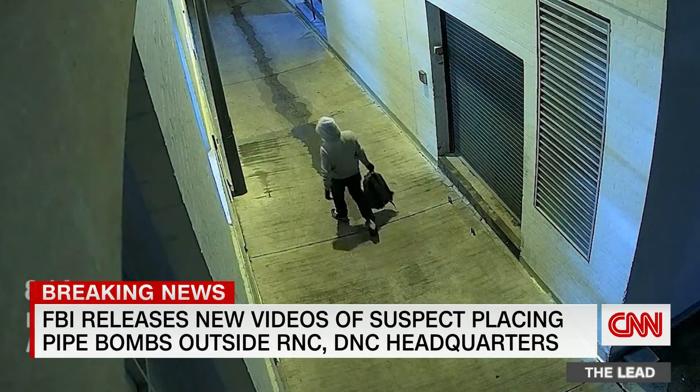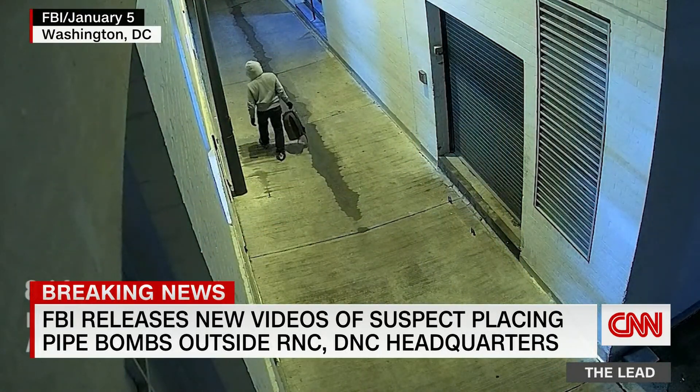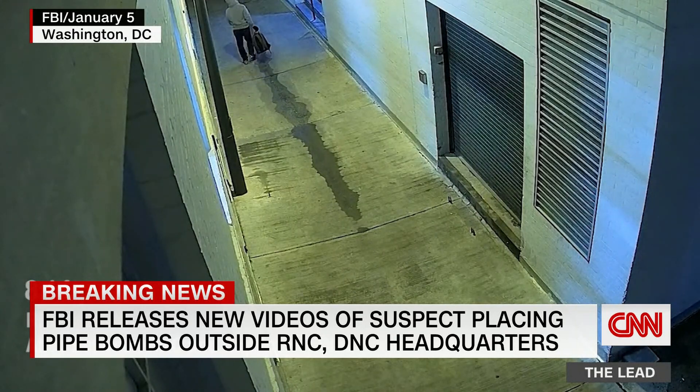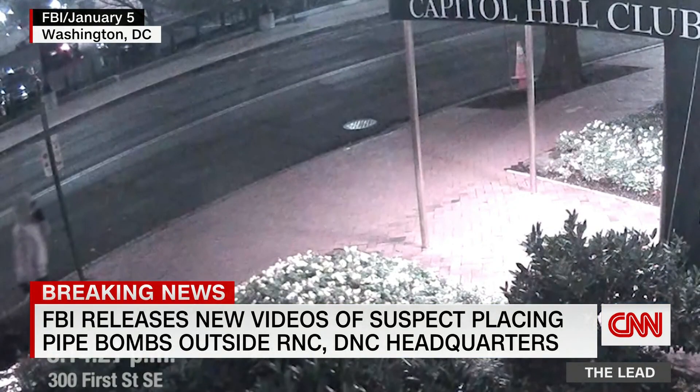Moments ago, the FBI released new videos of the suspect who left pipe bombs outside both the Republican National Committee and Democratic National Committee headquarters the night before the Capitol insurrection.